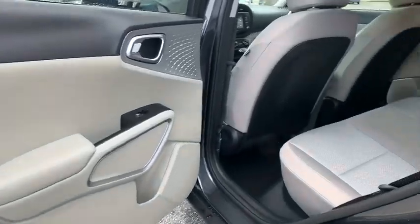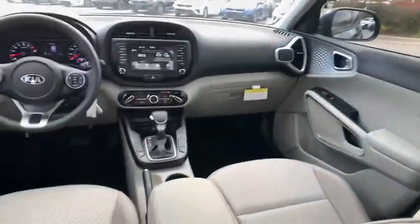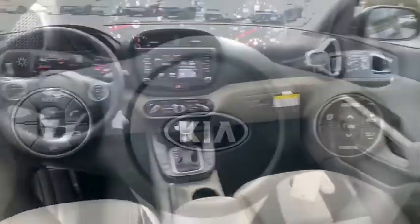Overhead console, rear window wiper, cloth seat trim, front reading lamps, tilt steering wheel, driver vanity mirror, front bucket seats.